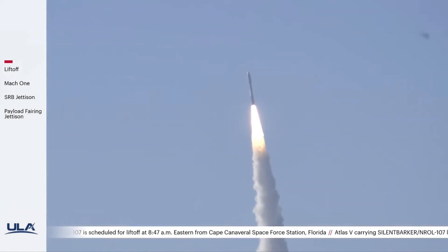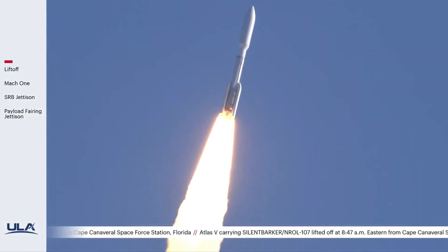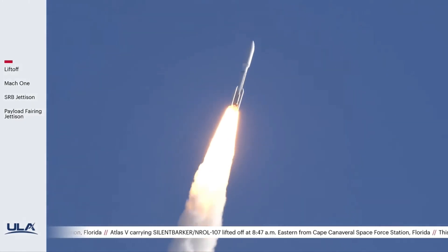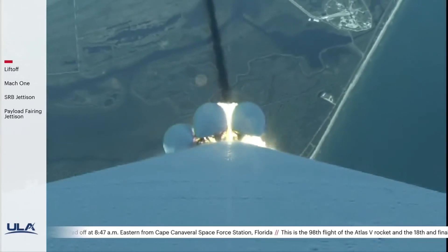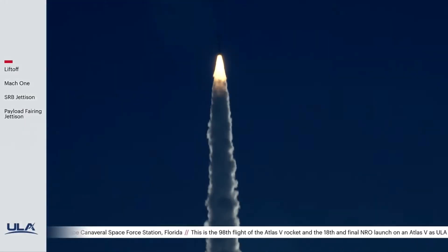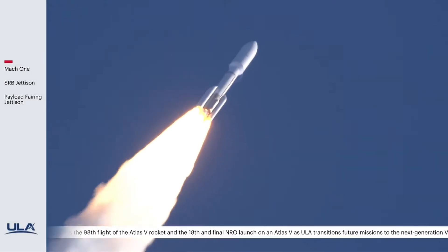As our B chamber pressures continue to climb out, we have entered our first throttle bucket for the RD-180. Everything is looking good. Coming up on 30 seconds into the mission. P.U. has gone to closed-loop control. We have completed pitch programs. MOC1, vehicle is now supersonic.